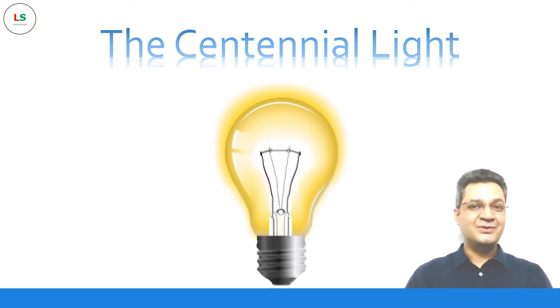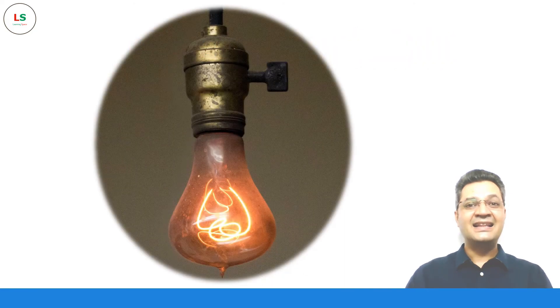But there is a light bulb which is glowing continuously since last 119 years. Yes, you heard it right. The Centennial light bulb is in Livermore, California, USA, and it's glowing continuously since June 1901.